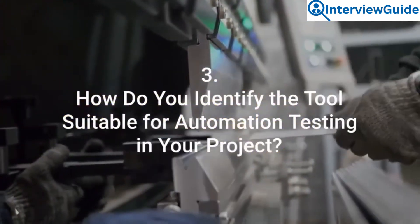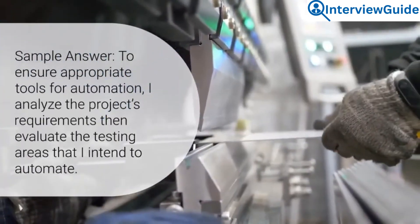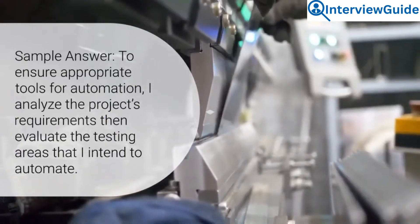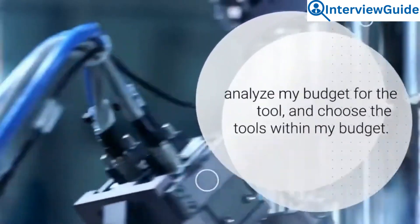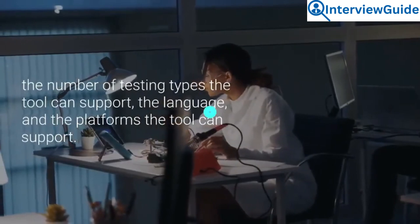Question 3: How do you identify the tools suitable for automation testing in your project? To ensure appropriate tools for automation, I analyze the project's requirements, then evaluate the testing areas that I intend to automate. I then find tools in line with my project requirements, analyze my budget for the automation tool, and choose tools within my budget. After that, I check if I have the skilled resources for the tool, then compare each tool for major criteria such as the number of testing types the tool can support, the language, and the platforms the tool can support.